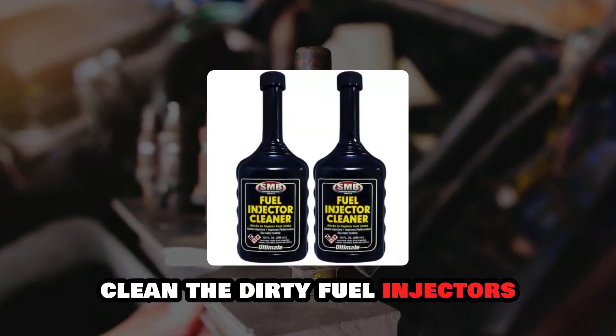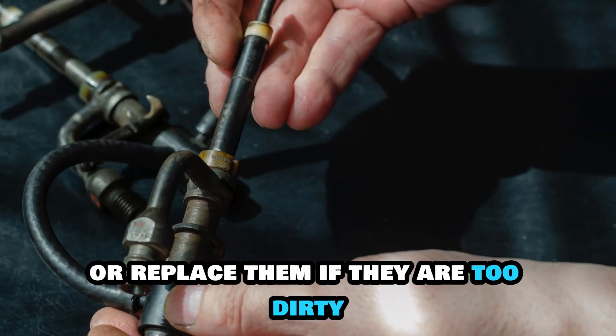Clean the dirty fuel injectors with a fuel injector cleaning solution, or replace them if they are too dirty.